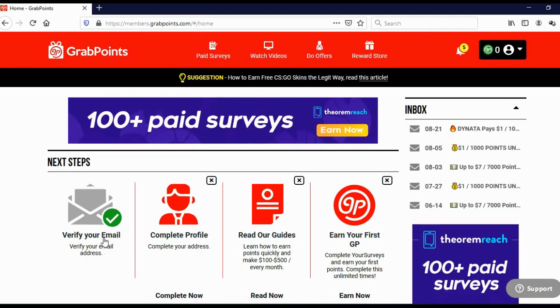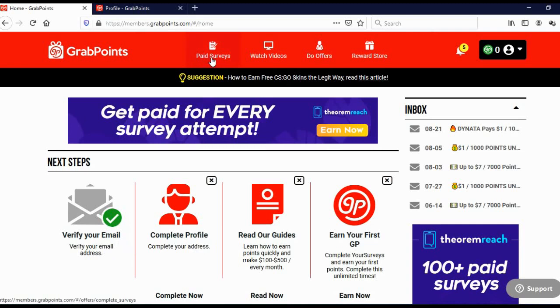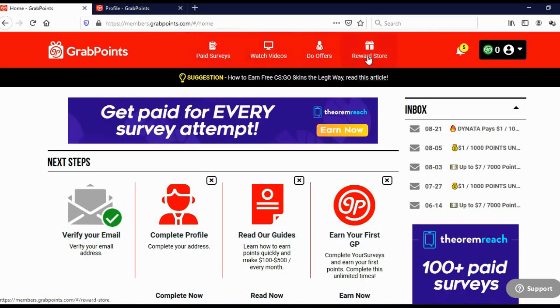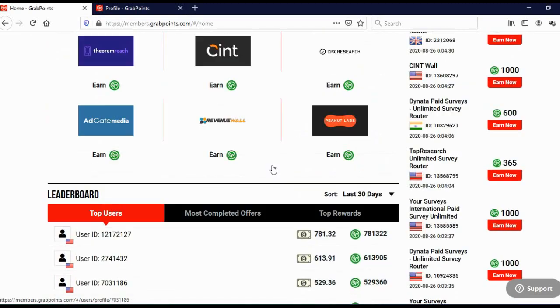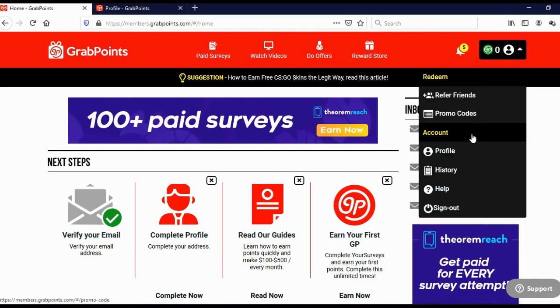To start earning points, you will need to verify your email and complete your profile. Here you can see you can do paid surveys, watch videos, and do offers. Here you can see available rewards, and when you scroll down you can see available surveys, available videos, and available offers. Here you can also see offer walls and the current leaderboard. When you click here, you can see your promo codes.